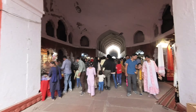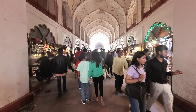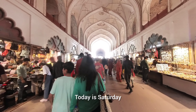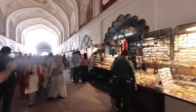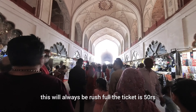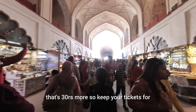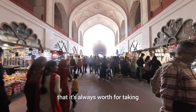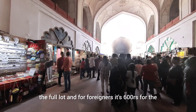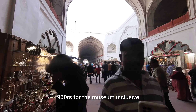Entering this fort now — you can see on the right and left side. Today is Saturday, a public holiday, and you can still see the rush. The ticket is 50 rupees just for visiting Red Fort, and there are some new museums inside for 30 rupees more, so keep your tickets. For foreigners it's 600 rupees for the fort and around 950 rupees for the museum inclusive.